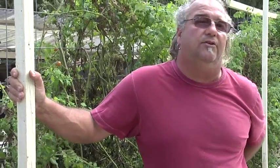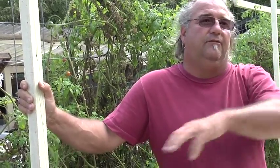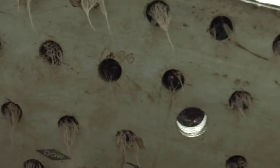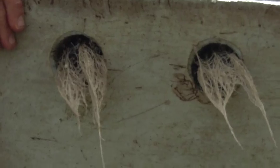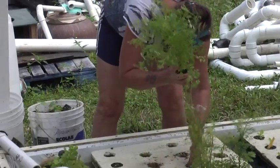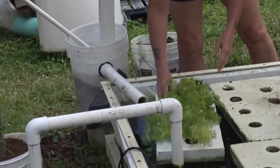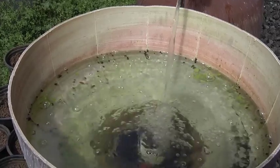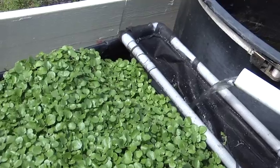When you plant in the ground with traditional plantings, you're told to plant everything a foot apart, simply because the roots have to grow out into the soil looking for nutrients. We bring the nutrients right to them here, so we can plant them much closer together and increase the amount of food we can grow per square foot. We're bringing nutrients all the time — this is constantly flowing.